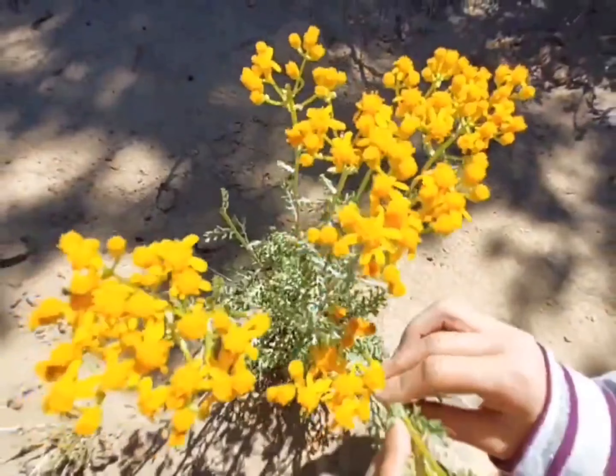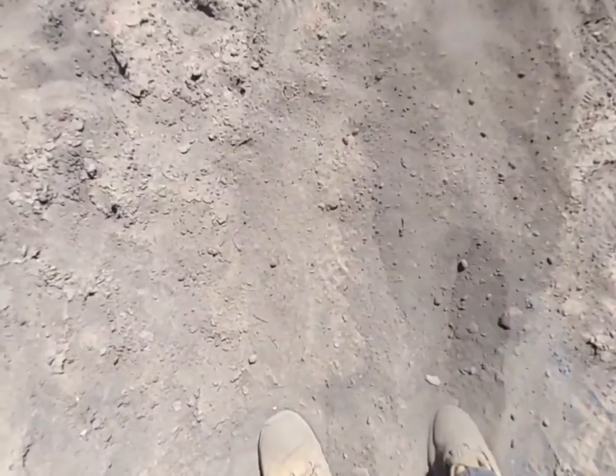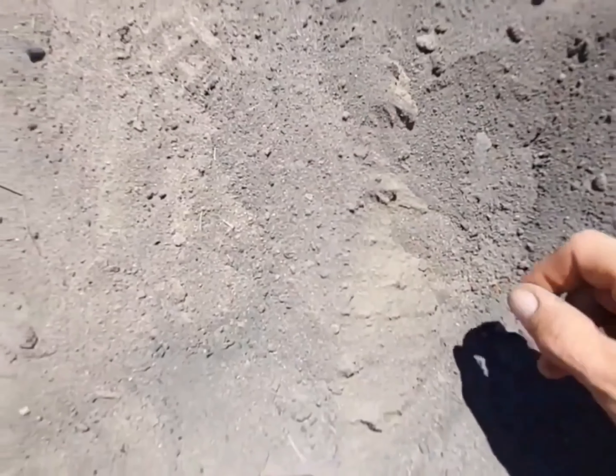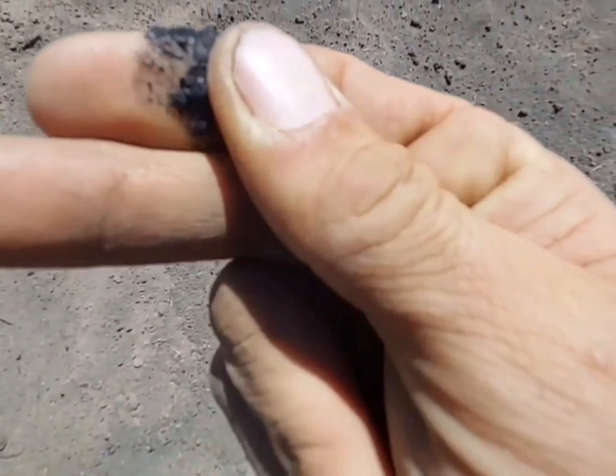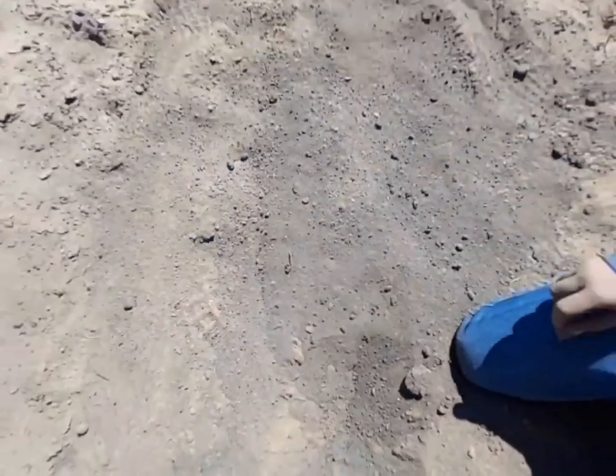This looks like maybe some jewelry. You can just dig with your foot just a little bit. See — it's just coals. It was all torched.